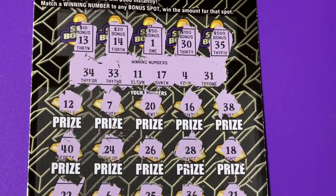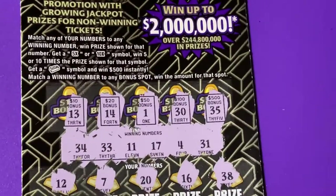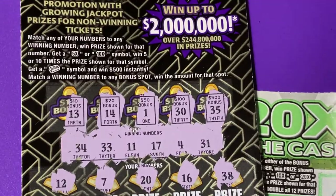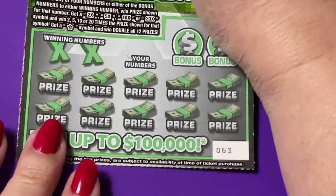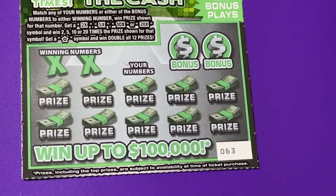Boy, look at that — not a matching number. So we'll take that one off the clipboard. That would have been a nice two million dollars, but we didn't get it. Let's put this 20 Times the Cash on the clipboard.